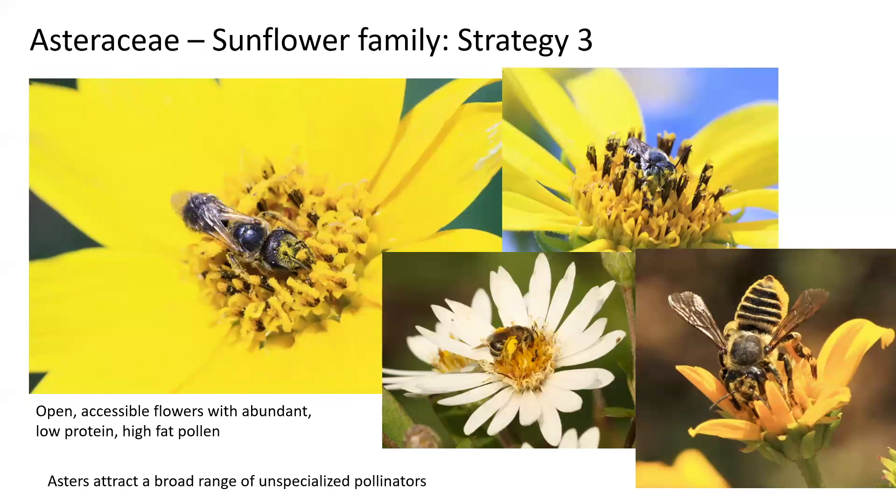The Asteraceae, or the sunflower family, employs a very different strategy. They usually have very open, very accessible flowers with abundant, low-protein, high-fat pollen. They provide a resource accessible to a broad range of unspecialized pollinators, offering a lower quality protein resource than the Fabaceae, but producing more pollen that can be accessed by these pollinators.